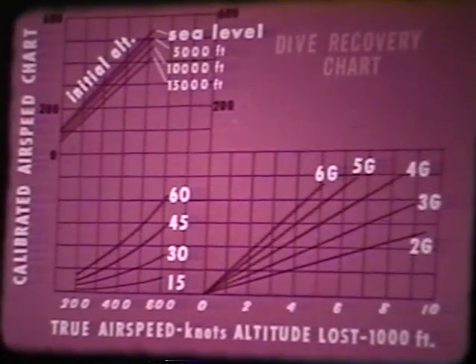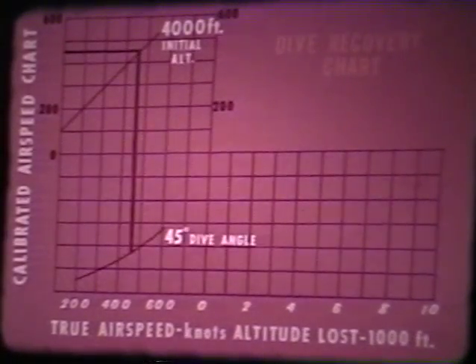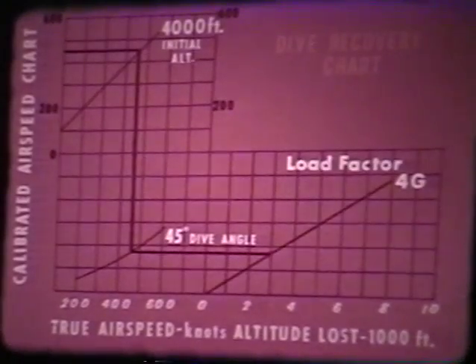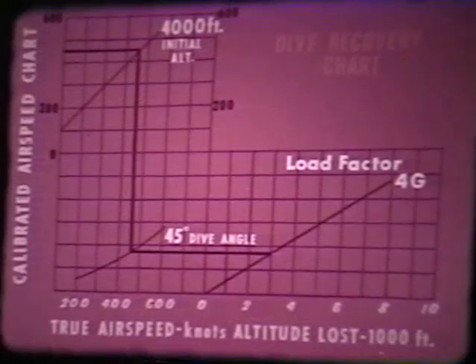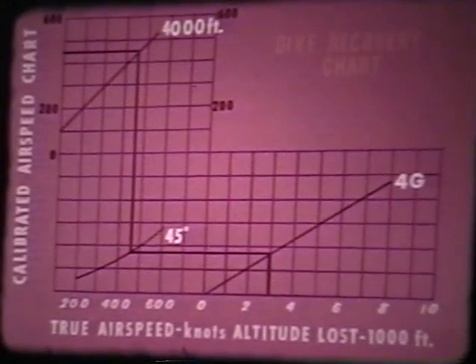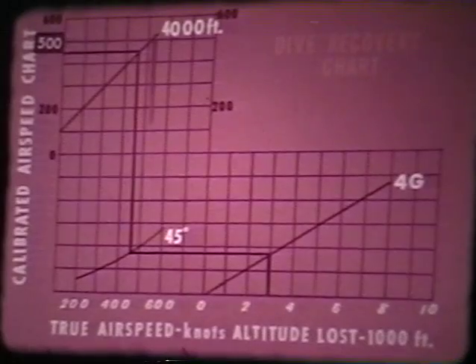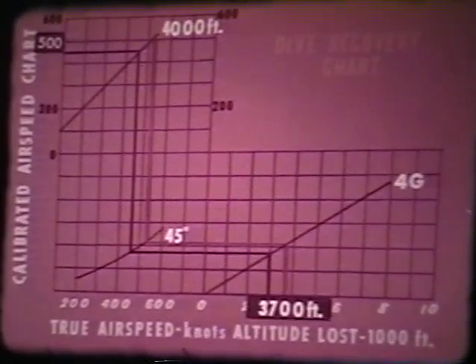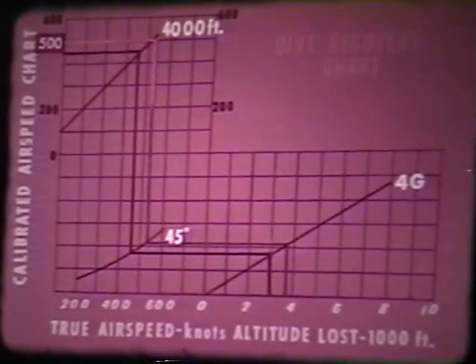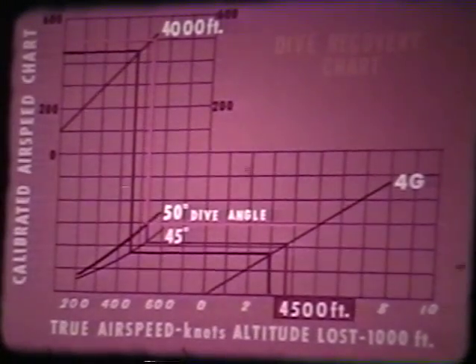Using the dive recovery chart from the Dash-1, let's look at several dive recovery situations. Consider an aircraft at 450 knots at 4,000 feet in a 45-degree dive. The pilot makes a pullout of 4 Gs. In this case, the amount of altitude used during the dive recovery is 3,000 feet, leaving 1,000 feet ground clearance. Assume that the airspeed increases to 500 knots. The recovery altitude required increases to 3,700 feet, leaving only 300 feet ground clearance. Still using 500 knots, increase the dive angle to 50 degrees while still pulling 4 Gs, and the recovery altitude becomes critical.